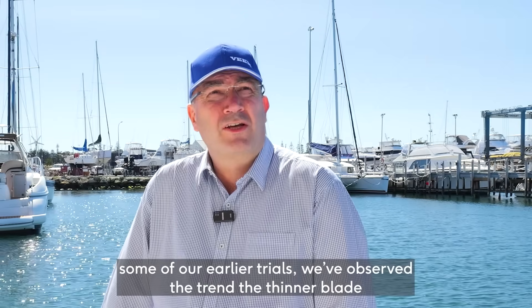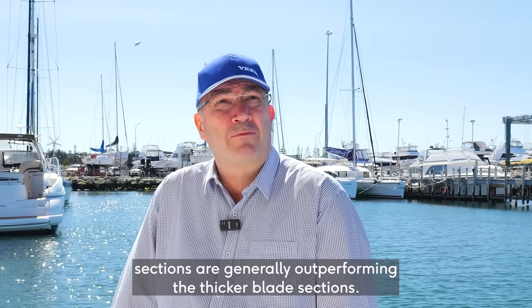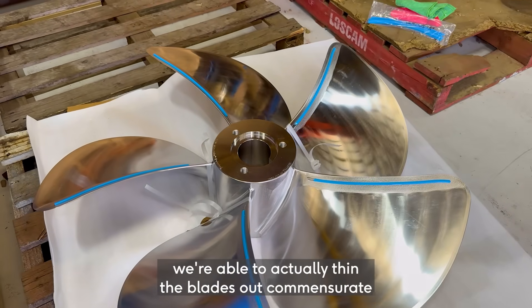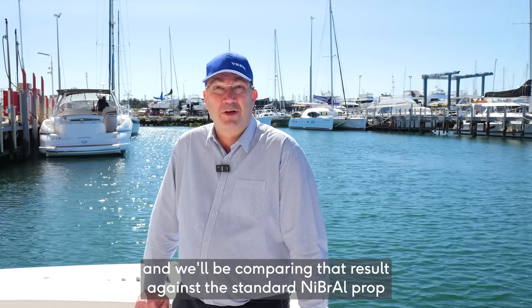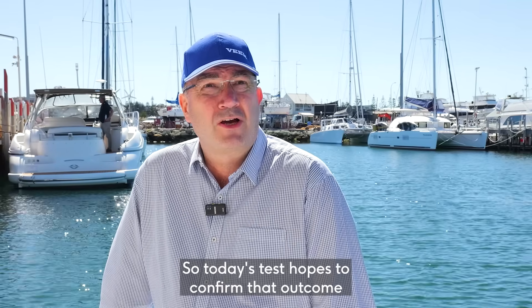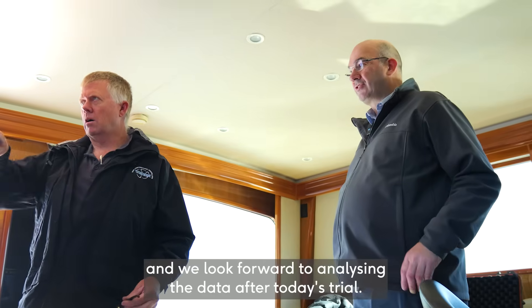As a result of some of our earlier trials, we've observed a trend in thinner blade sections that are generally outperforming the thicker blade section. By using a higher strength prop, we're able to actually thin the blades out commensurately with the increase in the strength of the material. We'll be comparing that result against the standard nickel-aluminium bronze prop — the Class S and Class 1 props. So today's test hopes to confirm that outcome and we look forward to analysing the data after today's trial.